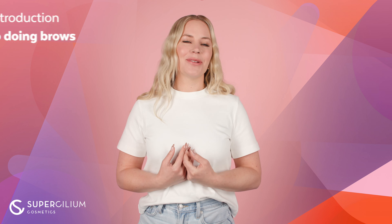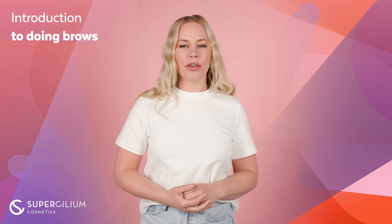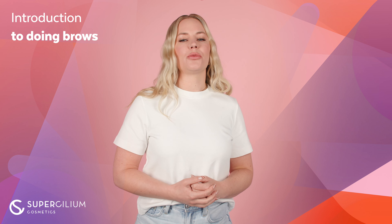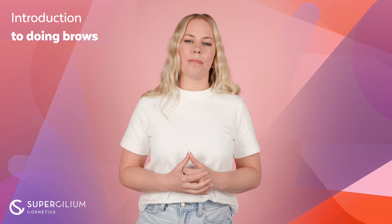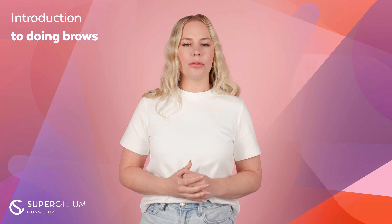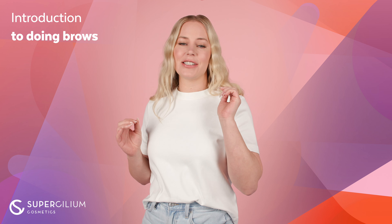Hi beautiful, I am Anouk, the founder of Supercedium. Did you know that you express a lot of emotions with your brows? A good pair will make your face look more appealing. In this tutorial, I will show you how to create the perfect brows to match your face and style.